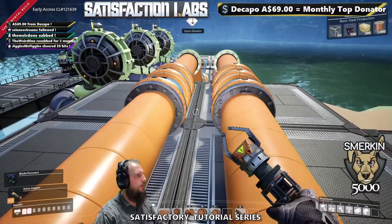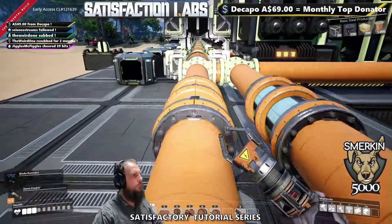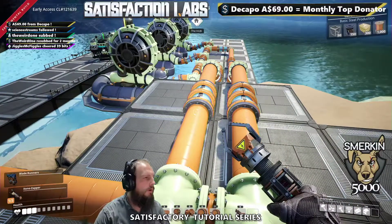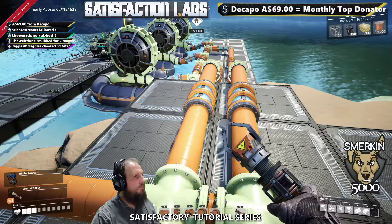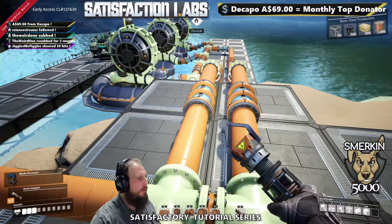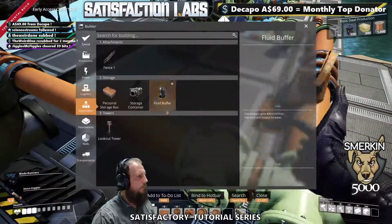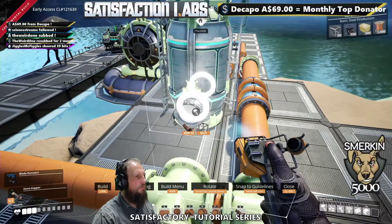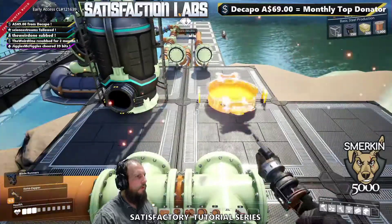One other concept I want to demonstrate is fluid buffers. Some problems I've experienced and other people have: when the game first loads, there can be instances where there's not enough water in the pipes initially for the water to be flowing to make sure power starts straight away. What you can do to avoid that is put in fluid buffers. A fluid buffer is simply a storage device. I'm going to put one here and one here.